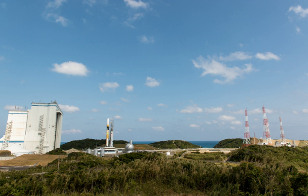The Yoshinobu Launch Complex, also known as Launch Area Y, Area Y or LAY, is a launch complex at the Tanegashima Space Center, located on Tanegashima, the Japanese island located 115 km south of Kyushu.